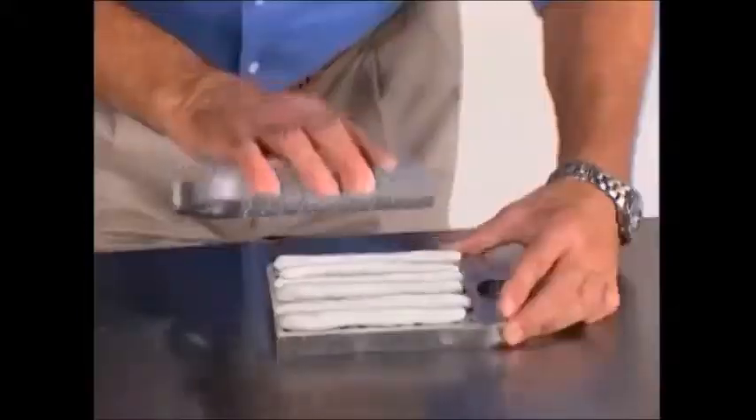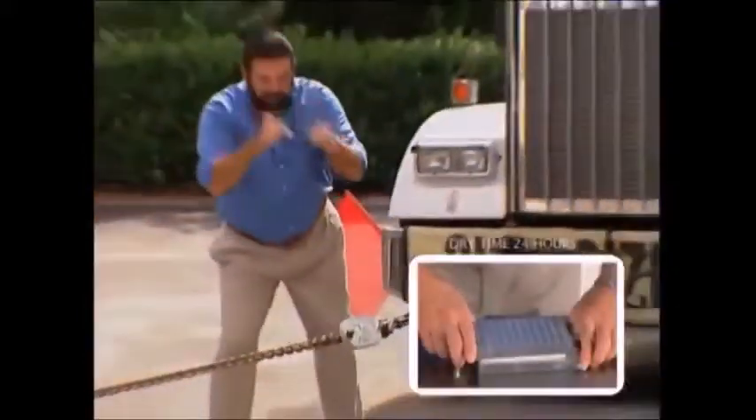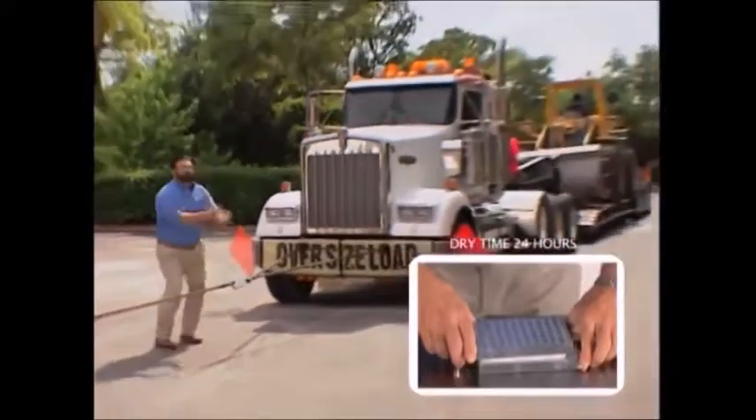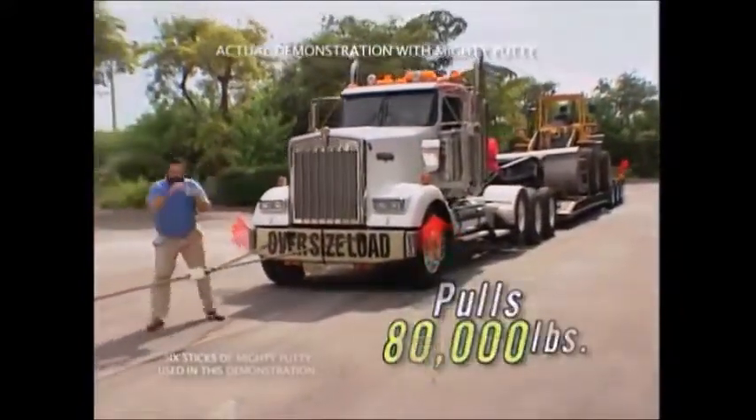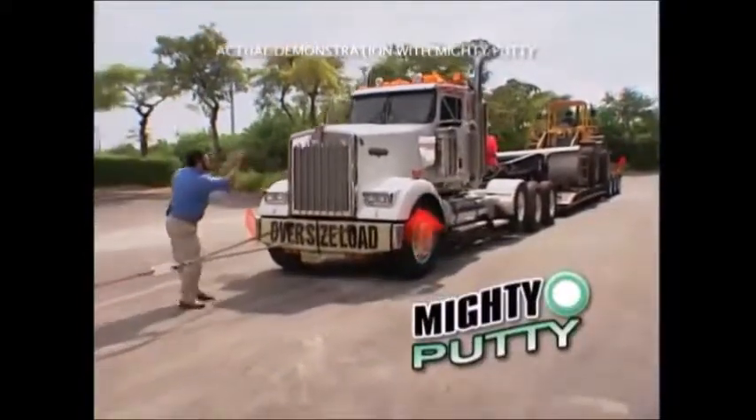As you knead, it activates, turning from green to white to show it's ready to hold on tight. It has the strength to pull a fully loaded 80,000-pound tractor trailer. Now, that's the power of Mighty Putty.